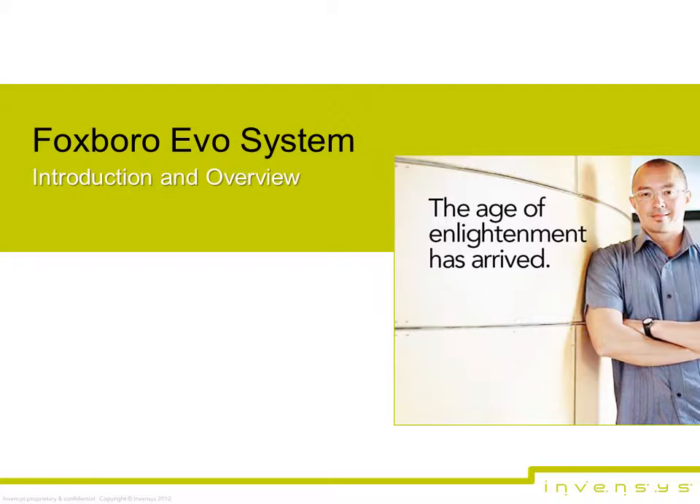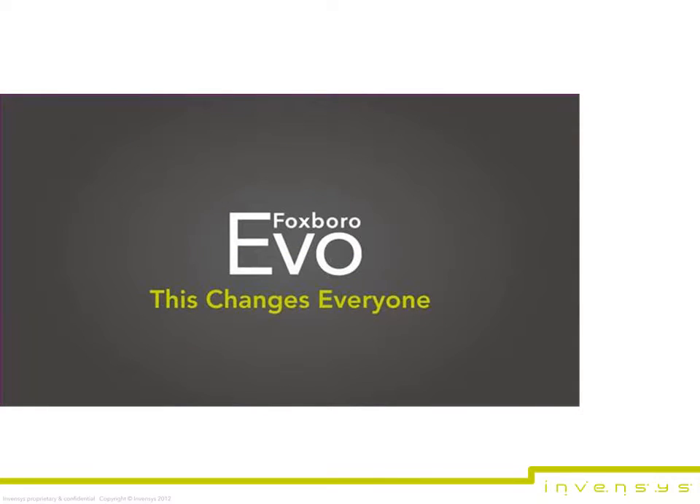Inventus is pleased to announce that today it is unveiling its next generation process automation system. With advanced tools and applications delivered across a high-speed, fault-tolerant, and cyber-secure hardware platform, the Foxborough EVO process automation system was designed to improve operational insight and integrity.